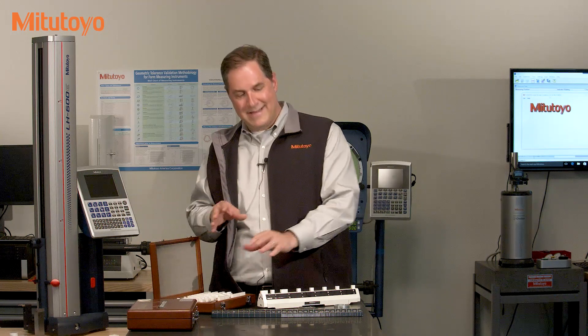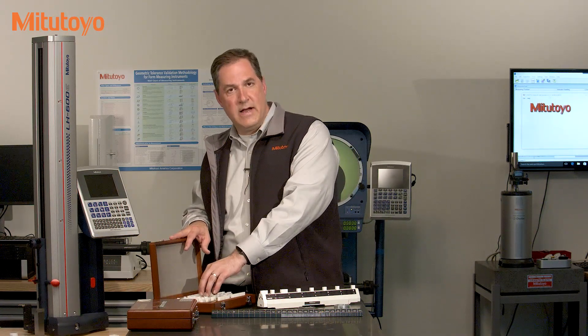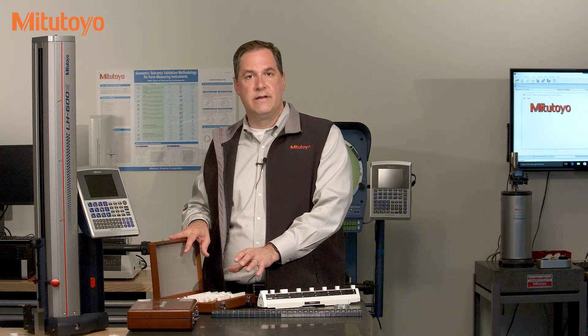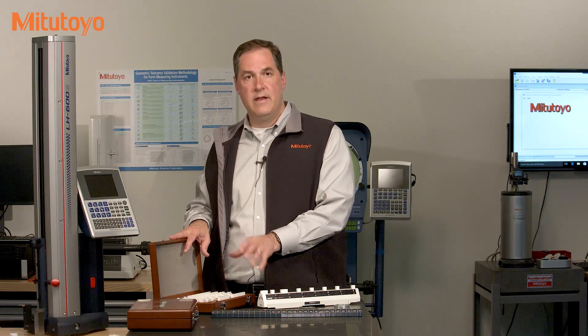The company that owns the caliper doesn't send their caliper checker to NIST. The local calibration lab doesn't send their gauge blocks to NIST. The reason for that is simple. They don't need that level of accuracy, and they sure don't want the cost and lengthy turnaround time at NIST.